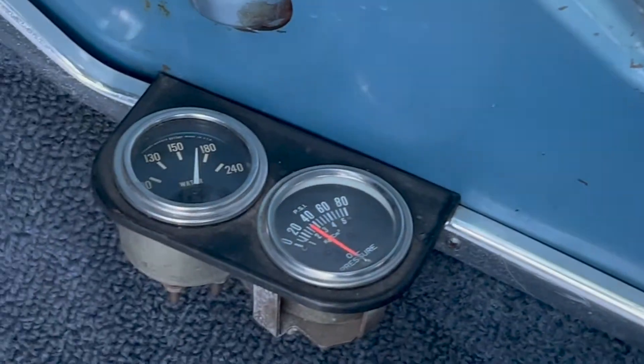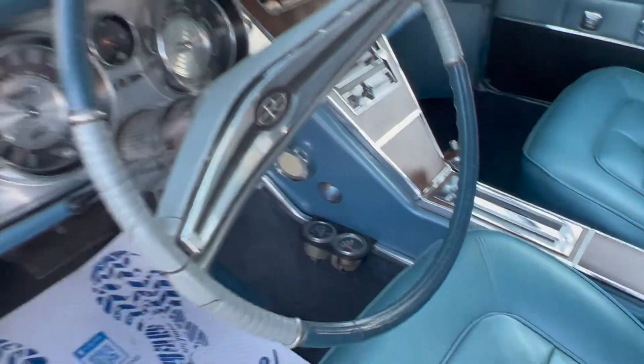A few gauges have been added — a temp gauge and oil gauge, which did work. The speedometer did work as well.